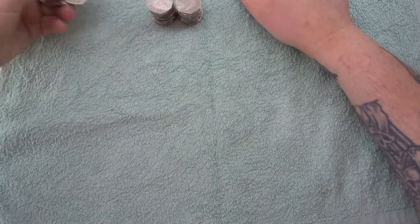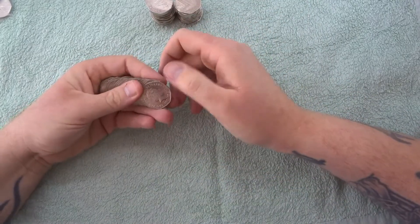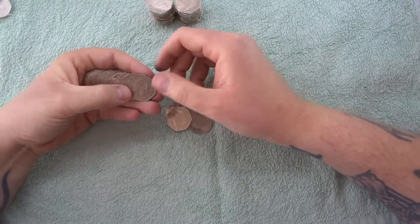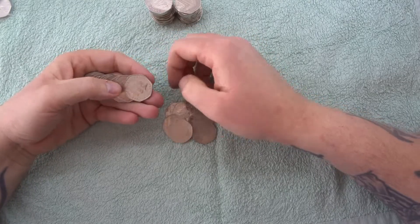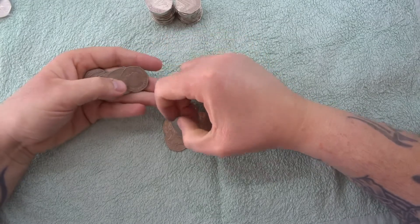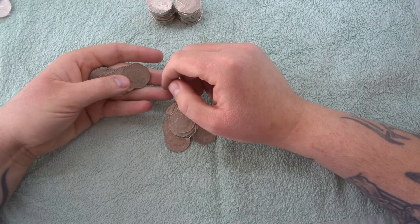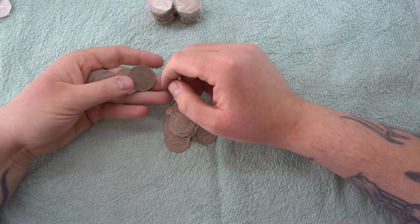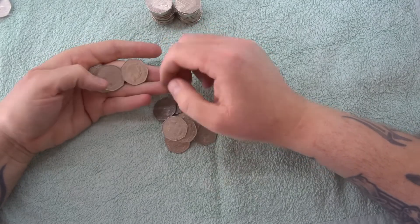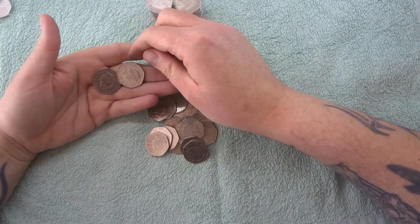Hey, what's up coin hunters, and welcome to a super quick search for uncirculated 50 pence pieces. As always in these videos, we're looking for any 50 pence dated 2009, 2010, 2011, 2016, 2018, and 2020. I think I should really write it down — it's been so long and I still forget the dates sometimes.